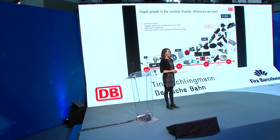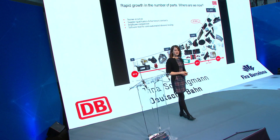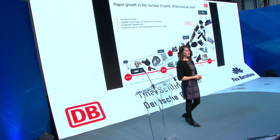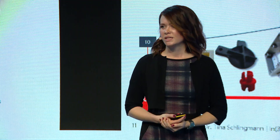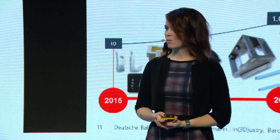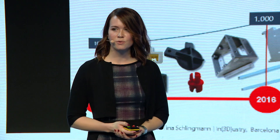We started with this topic three years ago. In 2015, we printed 10 parts, and in only three years we raised that to almost 6,000 parts. We have no idea how these curves will develop, but we are in the strong belief that they follow an exponential development. You might be wondering how we reached this big success — so many parts printed in such a short time.